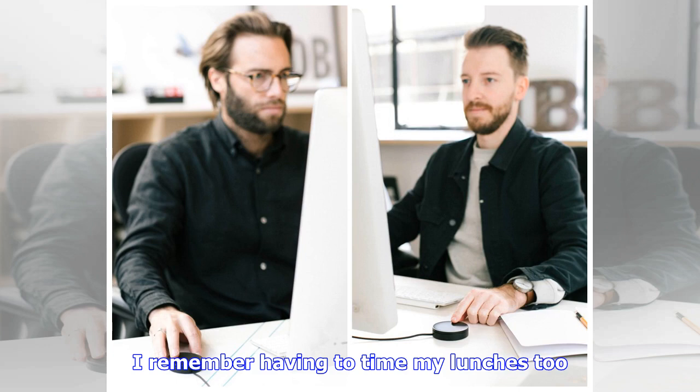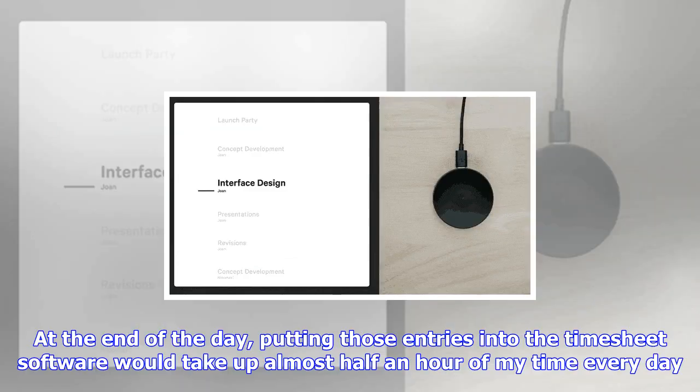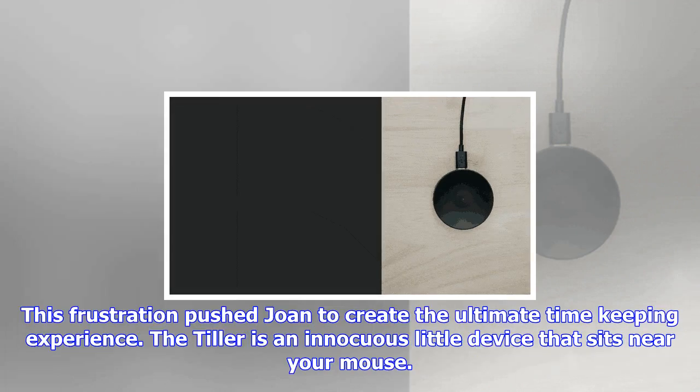This frustration pushed Joan to create the ultimate timekeeping experience. The Tiller is an innocuous little device that sits near your mouse. Looking no bigger than a hockey puck, this product makes timekeeping a tactile and much more efficient experience. The very idea that Tiller is a product that sits on your desk and not a software that can be minimized and forgotten makes it constantly remind you to efficiently keep tabs on the work you're doing and the time you spend doing it. The Tiller comes with a single-disc touch surface that acts as a jog dial.